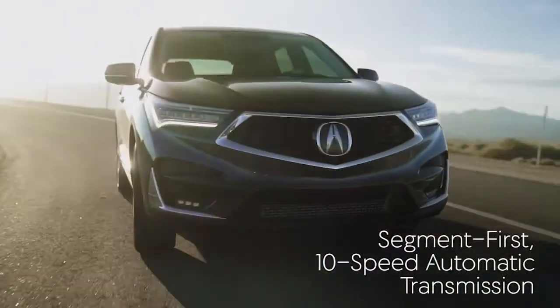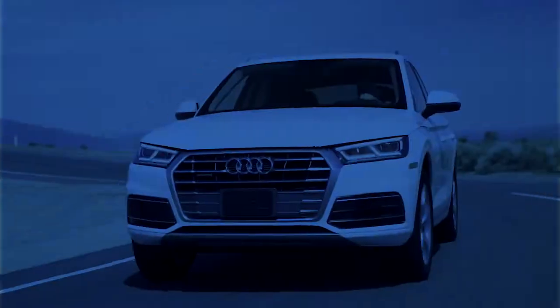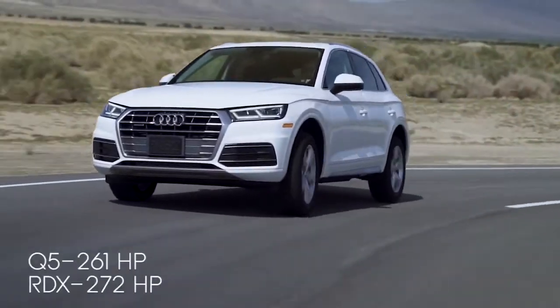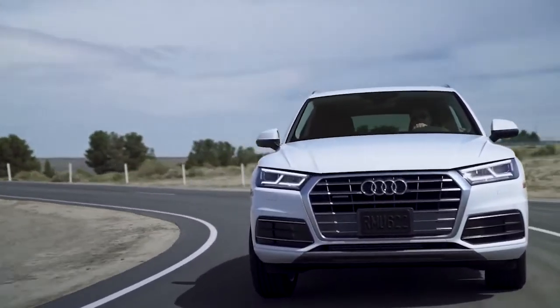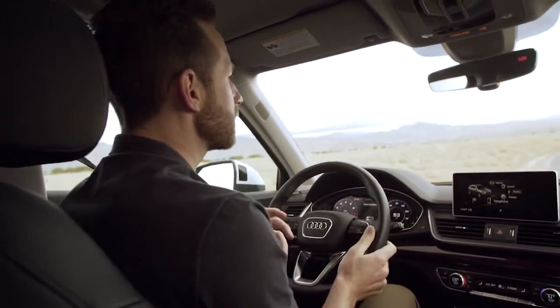Acura obviously didn't hold back one bit with this new RDX. Alright Q5, show me what you got. There's a little bit of pickup there — takes a little time to get going. It's a big car, but once it does, it's nice and smooth. Shifts are quick, which is good, although only seven speeds to work with here instead of the ten from the RDX. It's got a good feel and the corners are really flat — Audi's Quattro All-Wheel Drive, of course, Audi is famous for that. Overall, it's a decent ride, but it's definitely missing that racing spirit from the RDX.